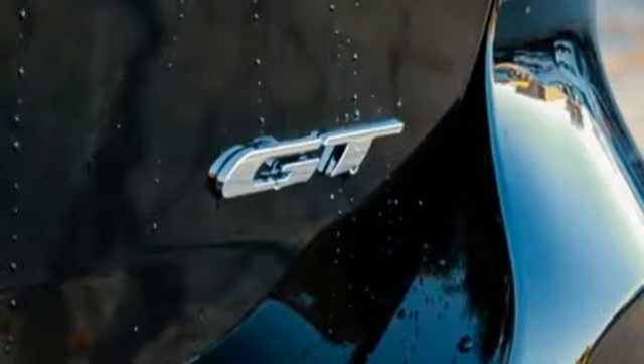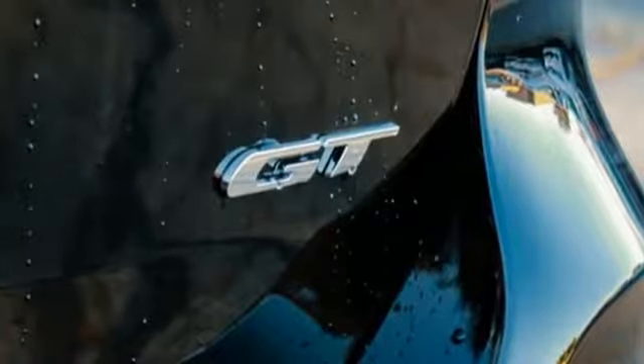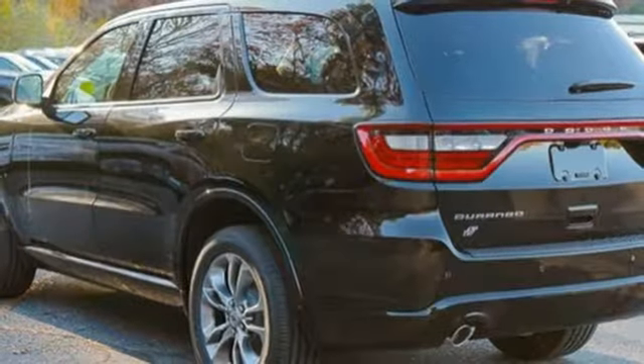Smartphone wireless charging, external memory control, power sliding and tilting sunroof, remote engine start smart device, and power heated mirrors.